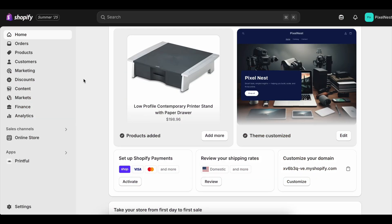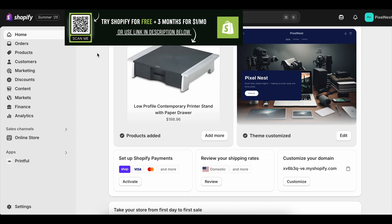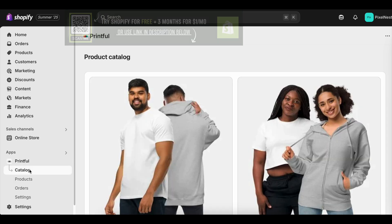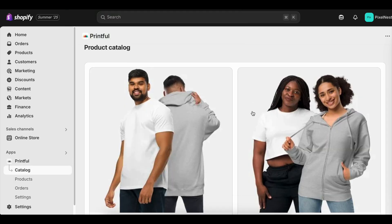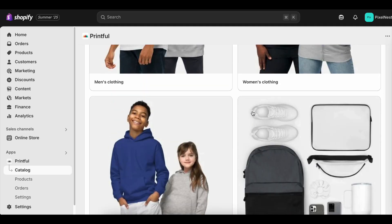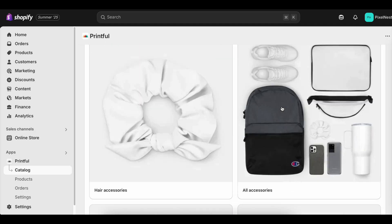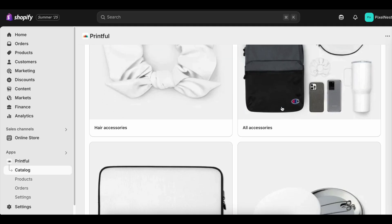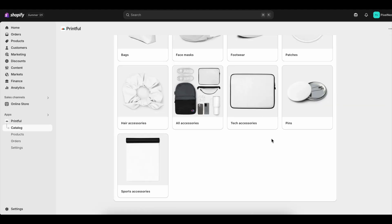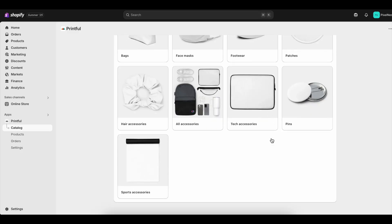When I first started exploring the idea of launching an online store, I fell into the same trap most beginners do. I started Googling around for deals, searching phrases like Shopify free trial, Shopify three month free trial, or even Shopify free trial 90 days. I was desperate to find the longest free trial possible because I thought the more time I had, the better my chances of figuring everything out.